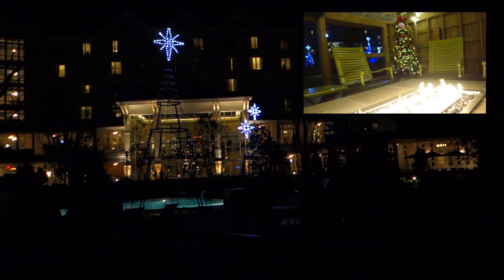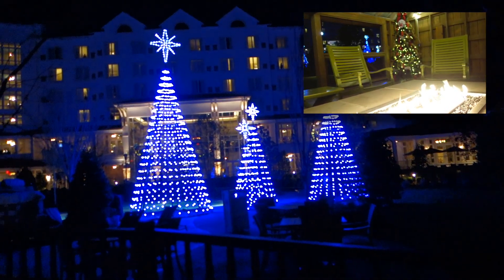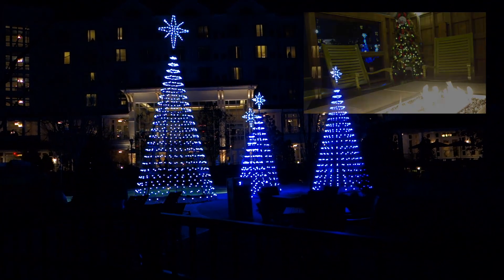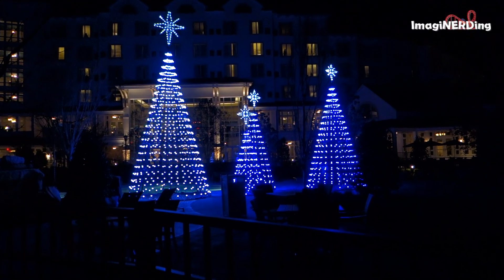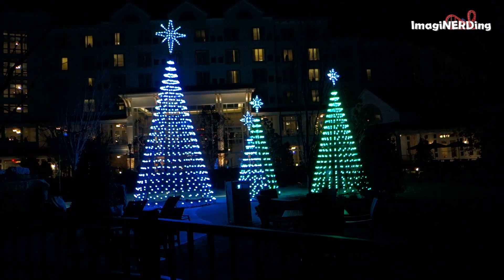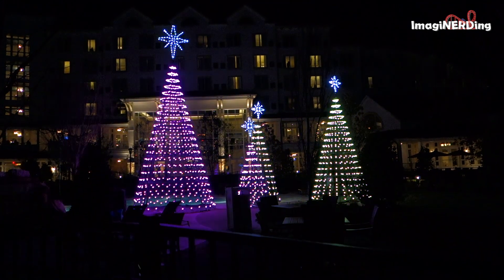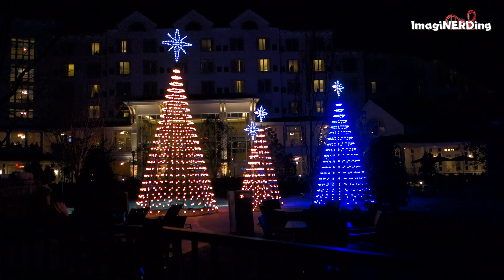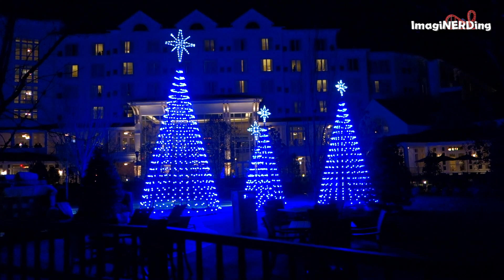You can also enjoy the Christmas tree light display from the barn that's located behind the pool, which has a beautiful Christmas tree and a wonderful roaring fire. There are also several other fire pits throughout the resort that you can sit in and just enjoy the atmosphere.